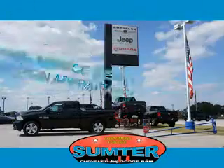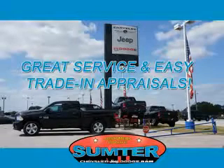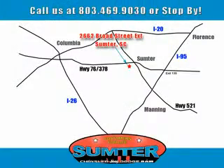Our dealership is easy to find off Broad Street in Sumter, and our professional sales staff can help you get in a great car for less than you think. Let us do the work for you. Just give us a call at 803-469-9030. Sumter Chrysler Dodge Jeep Ram — here for you today, tomorrow, and beyond.